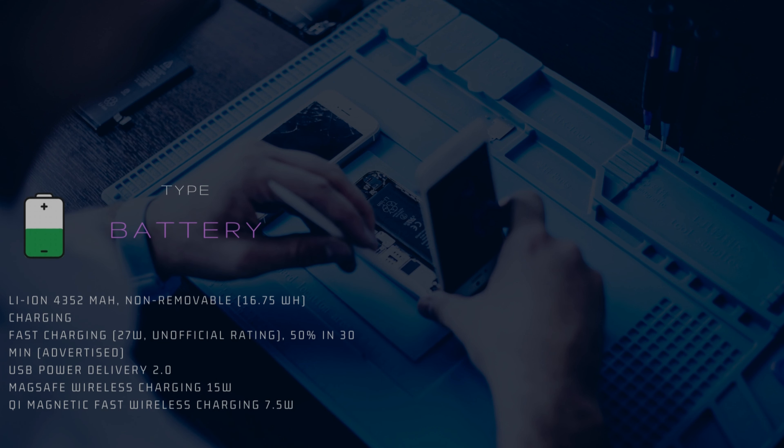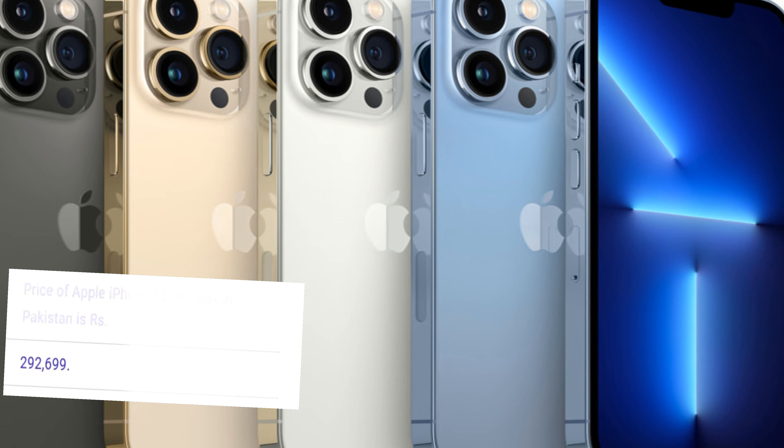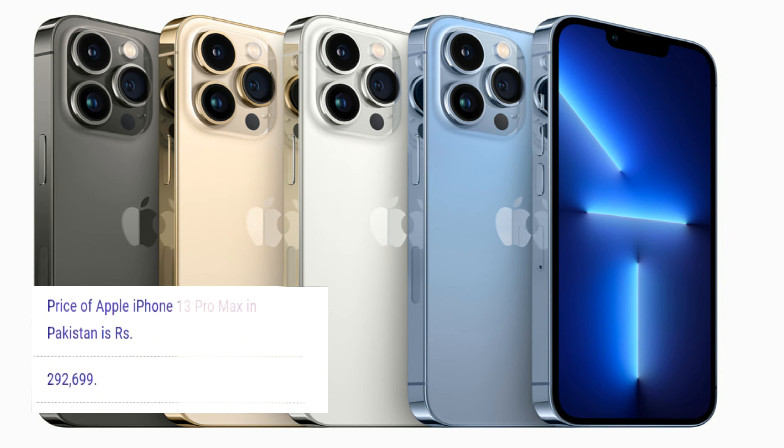Battery: 4,352mAh, non-removable. Price of Apple iPhone 13 Pro Max in Pakistan is Rs. 292,699. Price in USD is $1,815.